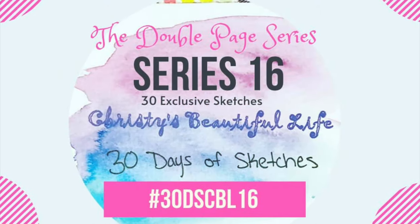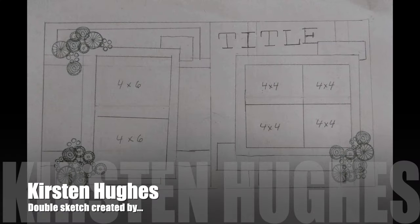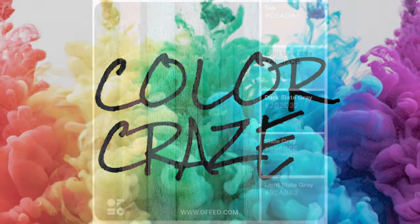Hey, it's MK and I am here with another Christie's Beautiful Life 30 Days of Sketches sketch. Today's sketch is by Kirsten Hughes, and I'm also combining this with Color Craze, so this is our Color Craze palette for today.